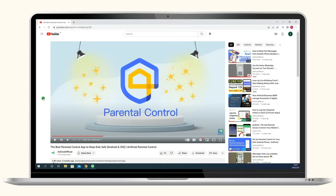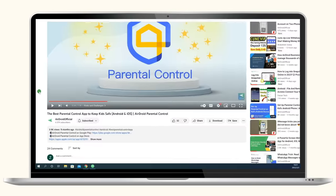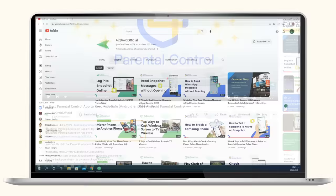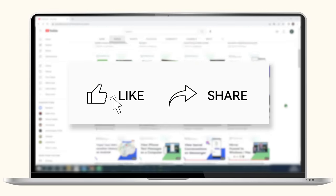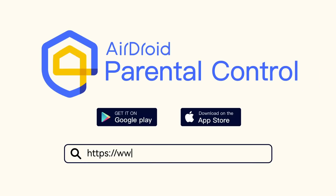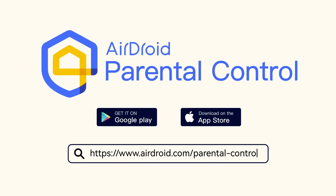That's all for today's video. To make it easier for you, we have included a download link for Airdroid Parental Control in the description box below. If you found this video helpful, please share it with your friends and don't forget to subscribe to our channel. Thanks for watching and hope to see you again next time.